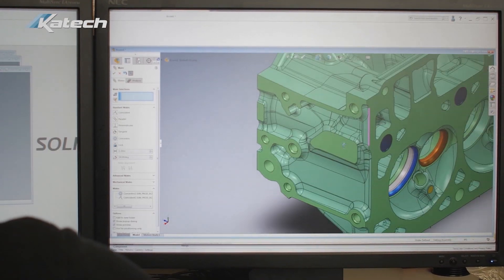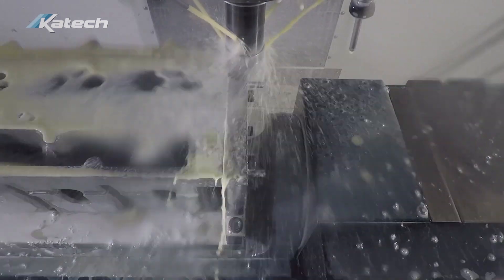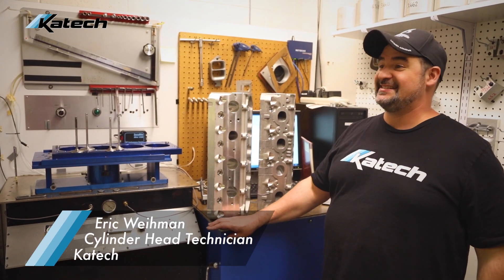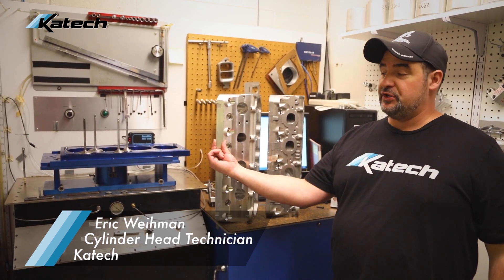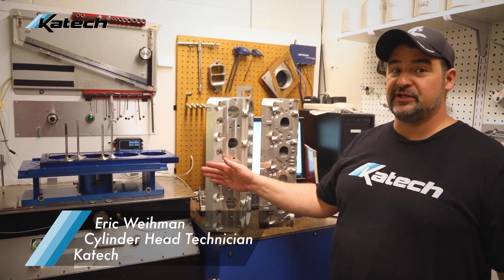So we developed an all-new LT cylinder head that we're calling the LTK. We take off the factory heads and use a US cast cylinder head that's fully machined here at KTEC. This exhaust port is significantly better than the stock one — it flows quite a bit. It's got a good thick deck, which will be good for turbo applications and will really clamp down and hold the head gasket well.